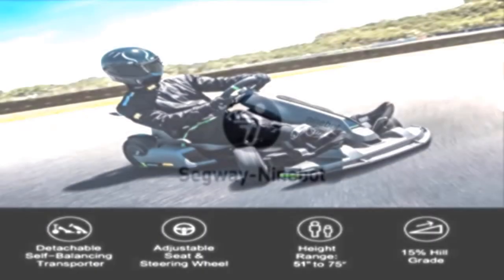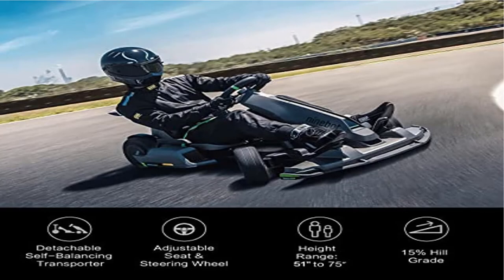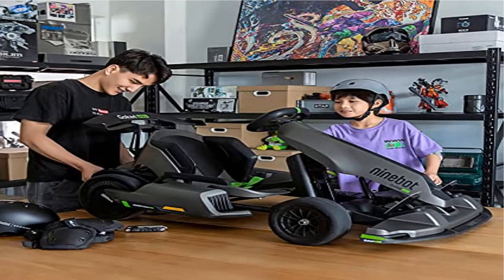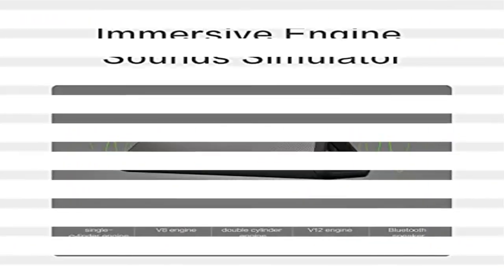Drift like a pro. The Go-Kart Pro has an RR design — the rear engine and rear-wheel drive are set up like supercars. Equipped with 4800W max engine power and 96 Nm max torque.